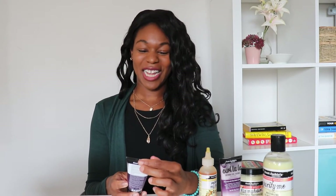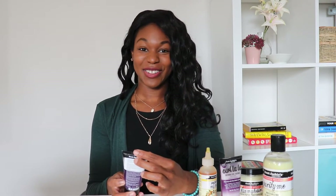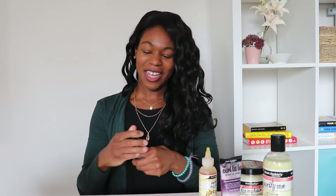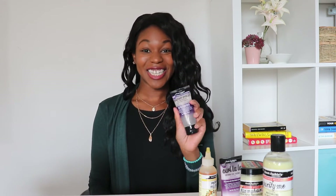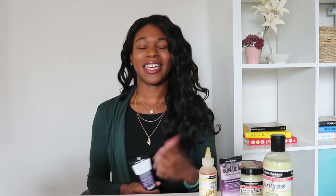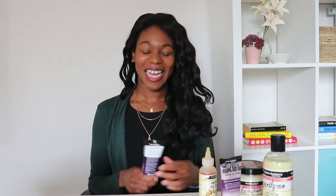So this one is enriched with grapeseed oil, apple cider vinegar, and aloe, and it's called Auntie Jackie's Power Wash. You're not really supposed to rub it into your hair and it smells really, really good. It does not lather, which is fine, but I did find that it helped a little bit with the build-up.